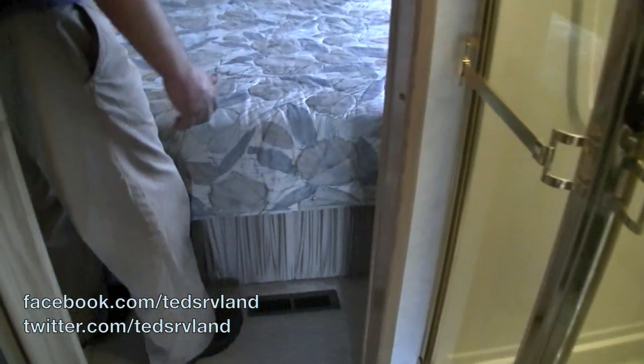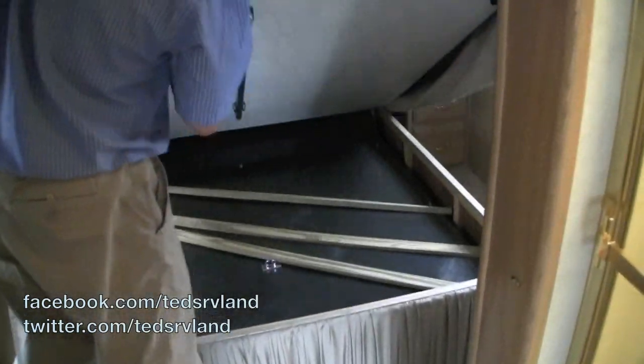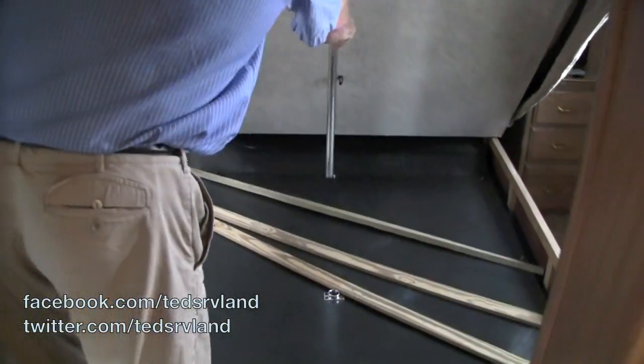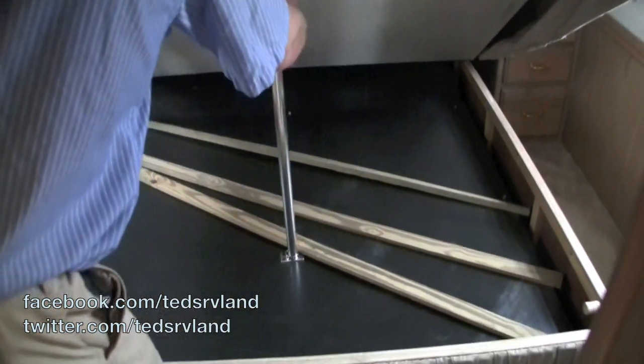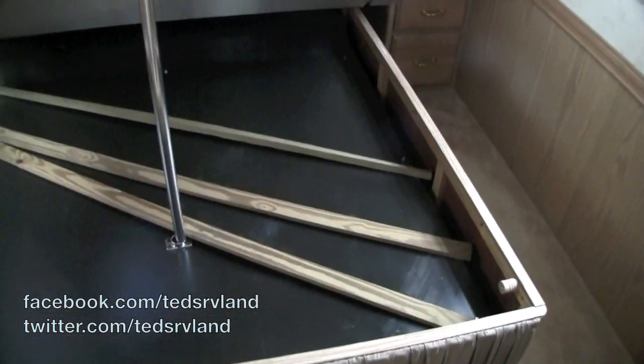Moving to the bedroom now. I'm going to lift up the bed. That part comes in here and there for storage. The doghouse has to be unbolted — I cannot lift it up — but it's designed to sit there for getting clothes or whatever you want out of there.